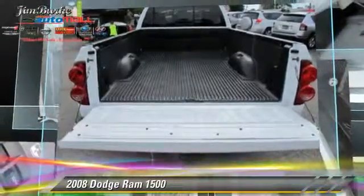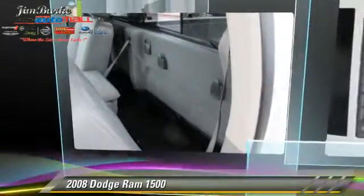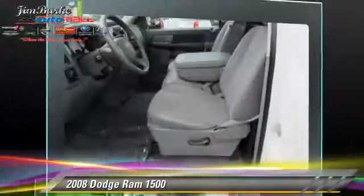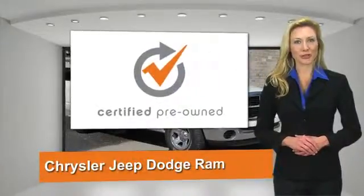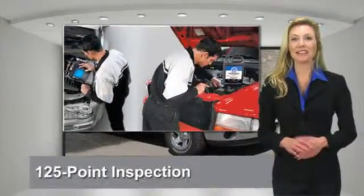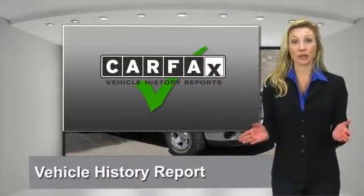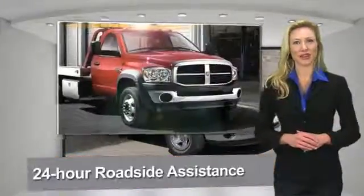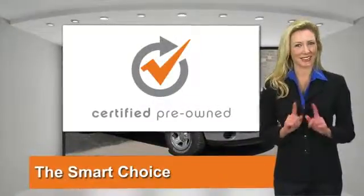Give us a call to schedule your test drive today. All Chrysler Group certified pre-owned vehicles pass a stringent process, guaranteeing that only the finest vehicles get certified. Ask your dealer about available lifetime warranty upgrades. Chrysler Group certified pre-owned vehicles: the smart choice, factory backed to go the distance.